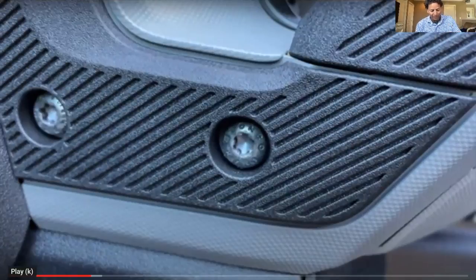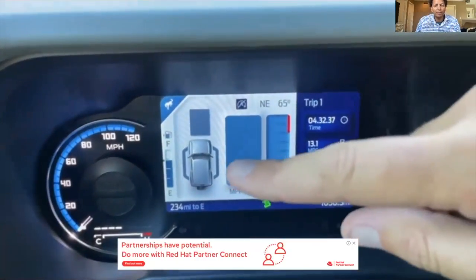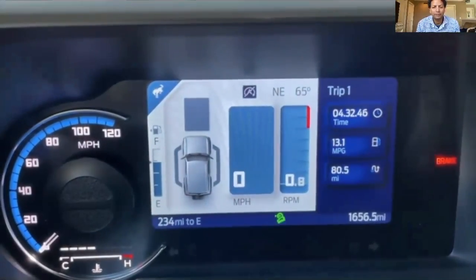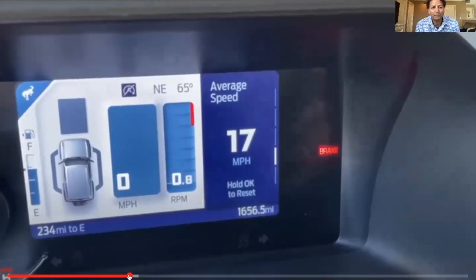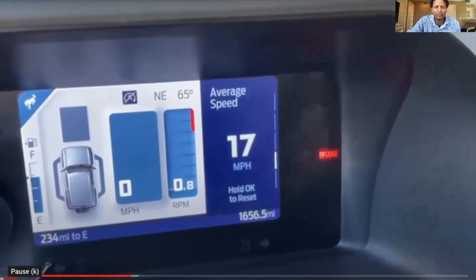He did talk about the GOAT modes and the cluster configuration. On the left side of the screen it shows a top-down view of the Bronco with adaptive cruise control indicators. He notes that the speedometer, tachometer, and the Bronco display always stay put and you can't configure that center gauge screen, which he finds strange.